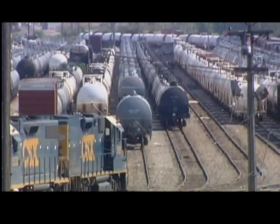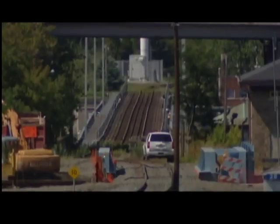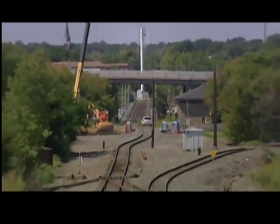It doesn't have to move fast, it just moves. A CSX spokesperson says the empty rail car broke loose from its yard in Niagara Falls, New York. It then traveled down the tracks, crossing the Whirlpool Bridge, finally coming to a rest near a rail station on the Canadian side.